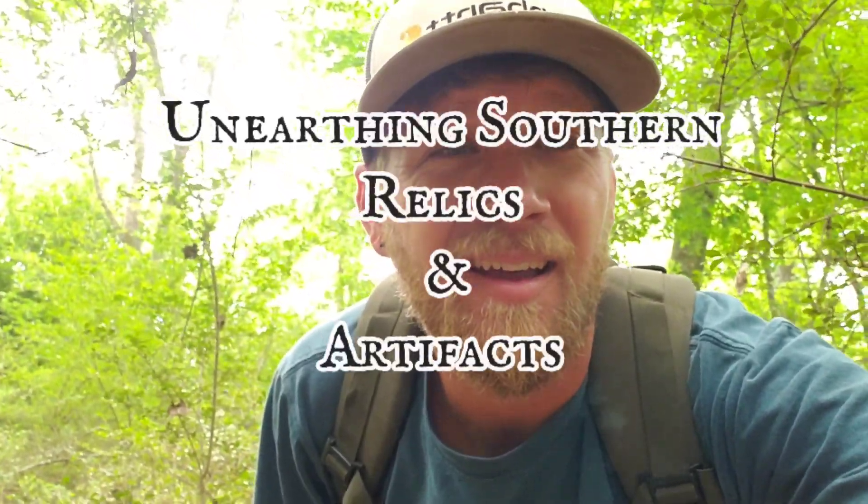Welcome to another episode of Unearthing Southern Relics and Artifacts. Today we're going to do something a little different. I'm out at the bottle dump where I've been digging, but instead of just camera facing dirt the whole time, I'm going to walk around and show you all the area. This is a huge stretch of property and we've had a couple of big floods, so let's see what all we can find that might have been unearthed. Let's get after it.